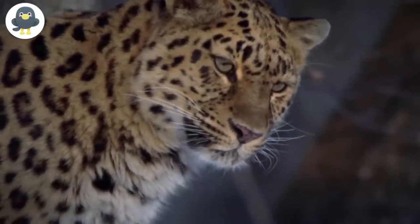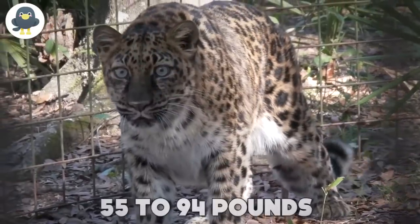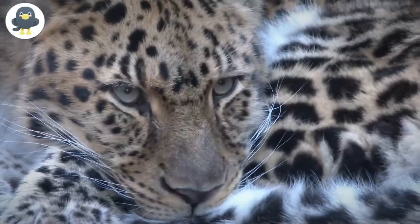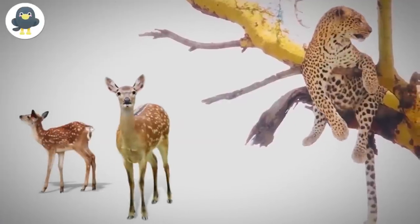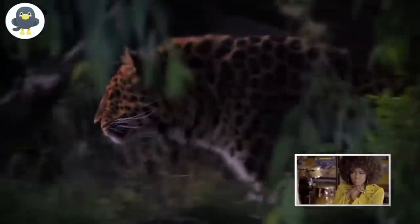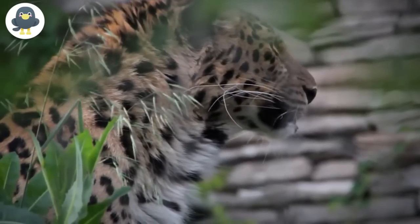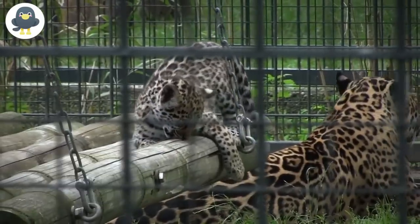Male Amur leopards weigh from 70 to 165 pounds, while females usually weigh between 55 to 94 pounds. Despite the rarity of their species, Amur leopards prey on the same variety of animals as other leopards — including deer, badgers, and hares. These stealth animals originate from Russia, China, North Korea, and South Korea, but due to their gradual extinction, they can now only be found in the Amur River Basin in eastern Russia. There are only about 84 Amur leopards left in the wild.